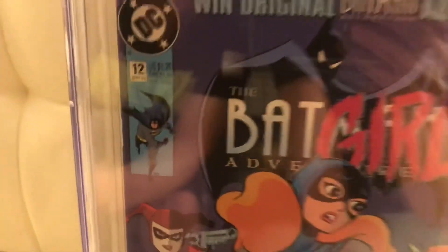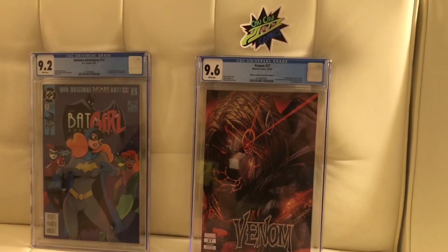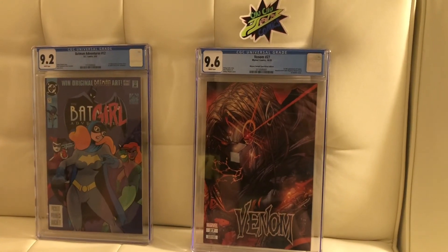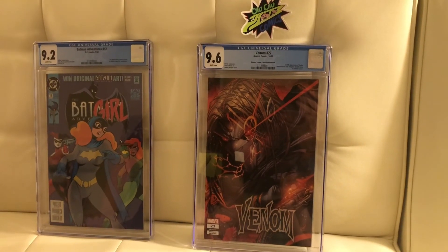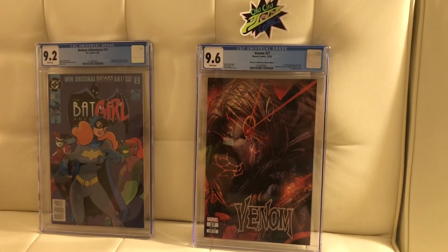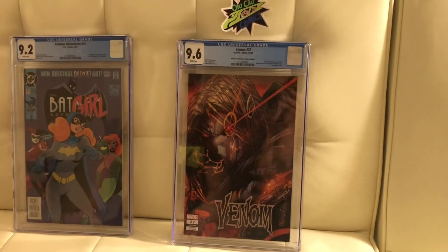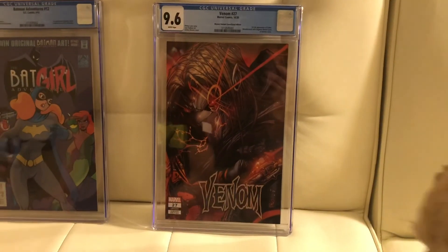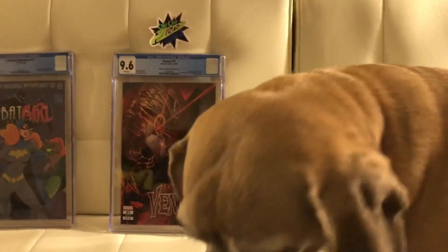I'm pretty happy with the 9.6 for the Venom 27. As for the Batman Adventures — it has the first appearance of Harley Quinn — I'll probably have to crack it open. I'm gonna go see what the reader notes say. This is kind of upsetting, but anyways, thank you for watching. Stay tuned for the next video. See you later.